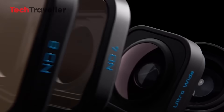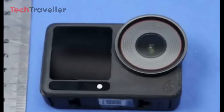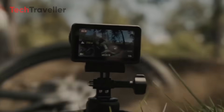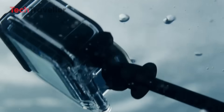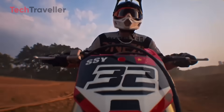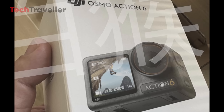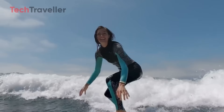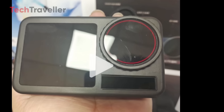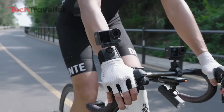The action camera race is heating up like never before. Once dominated by GoPro, the spotlight has shifted as DJI's Osmo Action series stormed onto the scene, redefining what creators can expect from a compact powerhouse. With every release DJI has upped the game, and the Action 5 Pro cemented its place as a fan favorite. Now, excitement is boiling over for the highly anticipated DJI Osmo Action 6, with signs pointing to a late 2025 launch. The burning question remains: will the Action 6 unleash the breakthrough creators are craving, or will it be a careful step in DJI's steady climb?